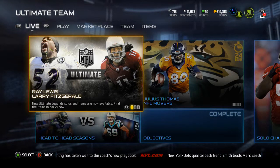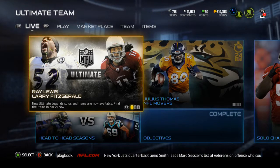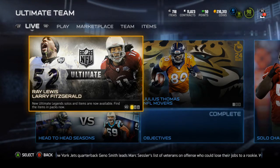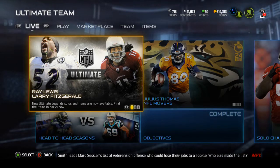But first, I want to know why on this Ray Lewis Ultimate Team picture, why does it look like he's got piss coming out of his mouth or yellow shit? What the hell is that? What the hell kind of picture is this?